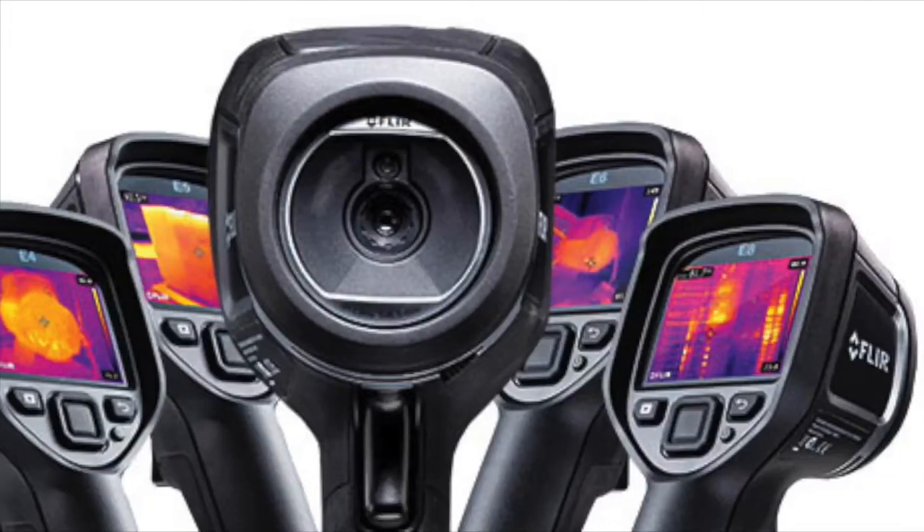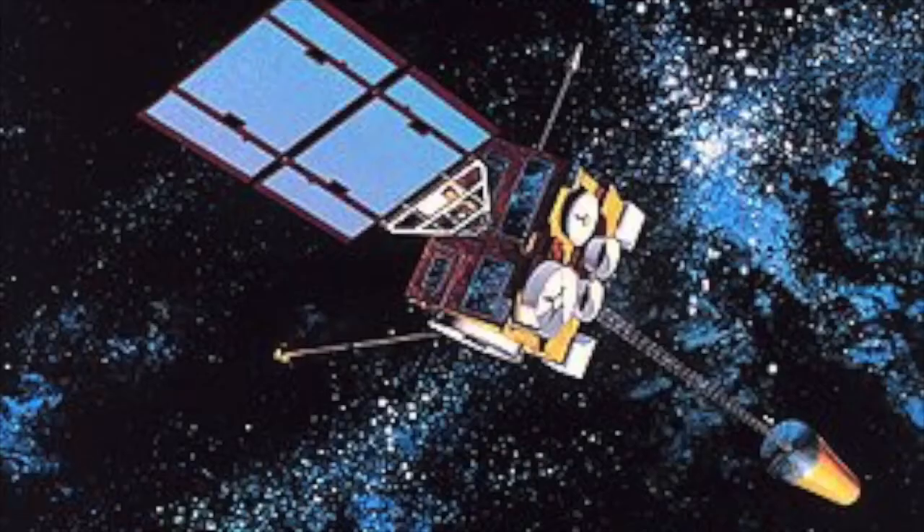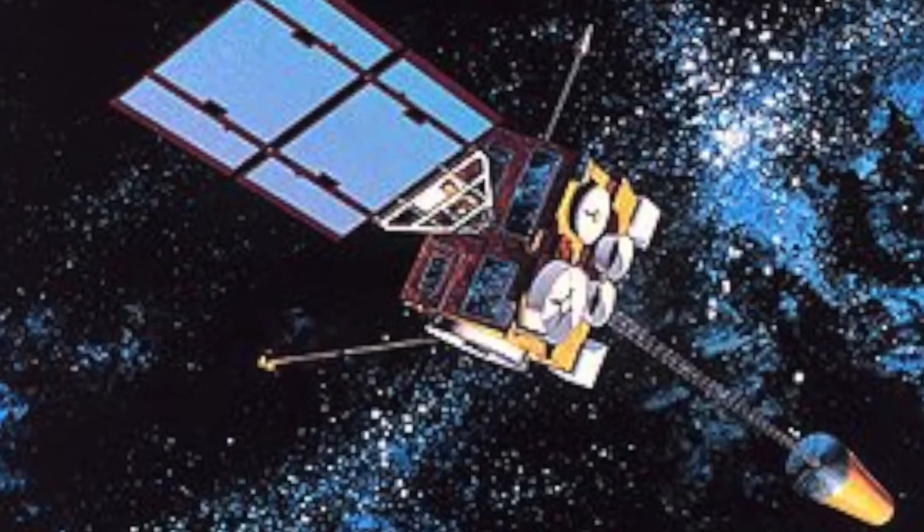Well, infrared radiation is used in these images. We use these waves to detect temperature levels. Ear thermometers, certain types of cameras, and weather satellites use infrared radiation.